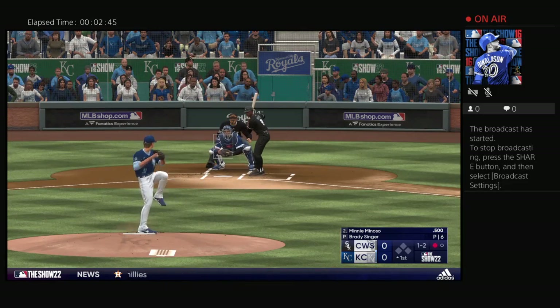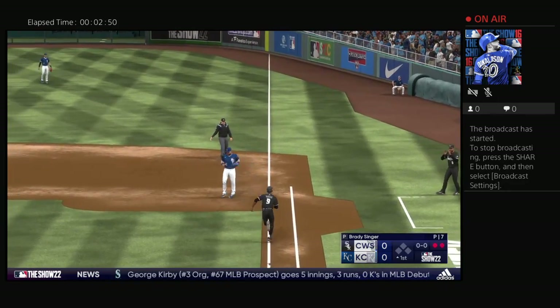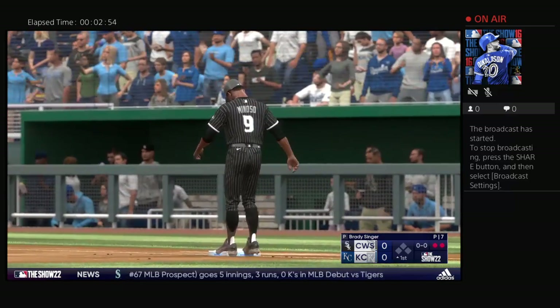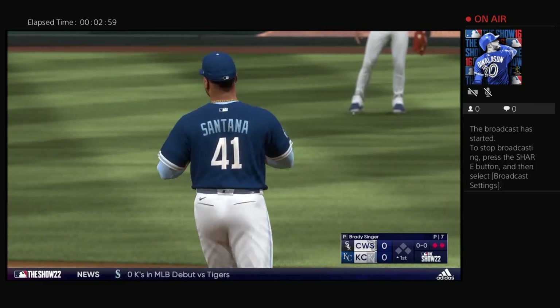The wind of the pitch. Bounce to the right. And he handles it himself for the out. Batting third, the first baseman, number 35, Frank Thomas.